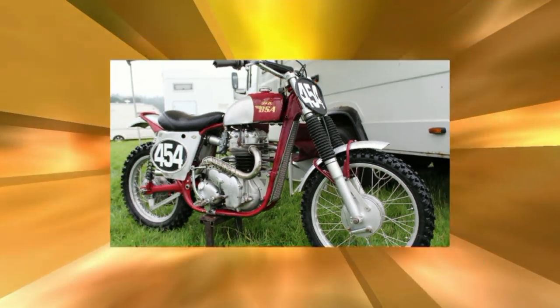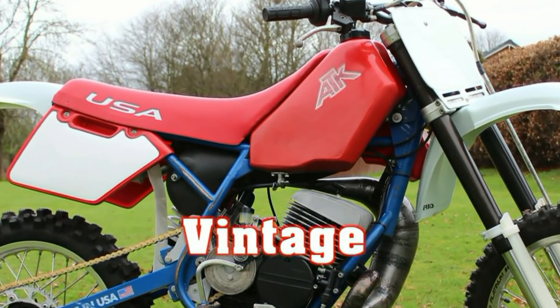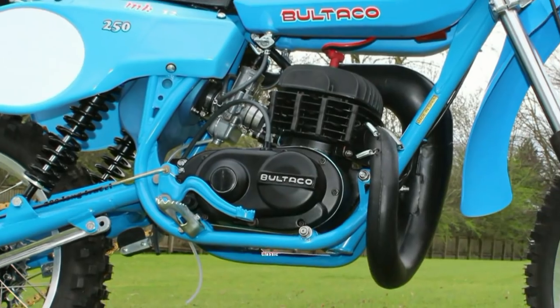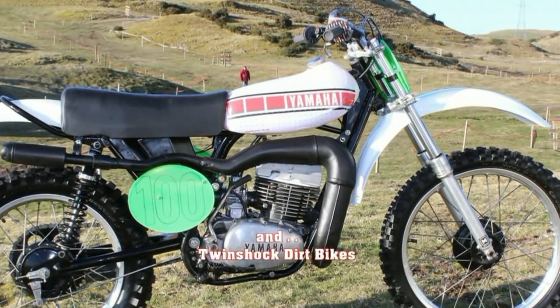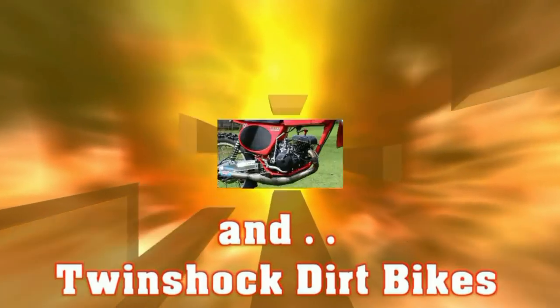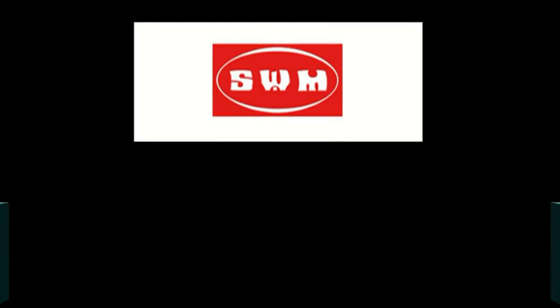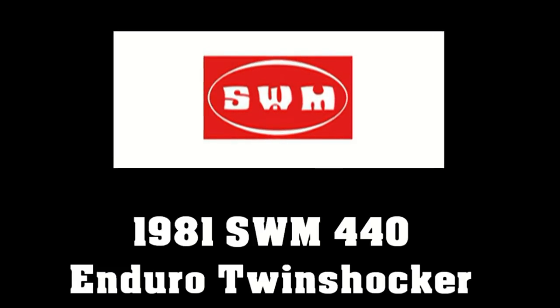Welcome back to my world of classic dirt bikes, and thanks to all my YouTube subscribers and browsers for showing an interest in my video channel. In this featured video, we are going to take a look at a machine that I captured at the 2019 Telford Classic Dirt Bike Show — a 1981 SWM 440 Enduro twin shocker.